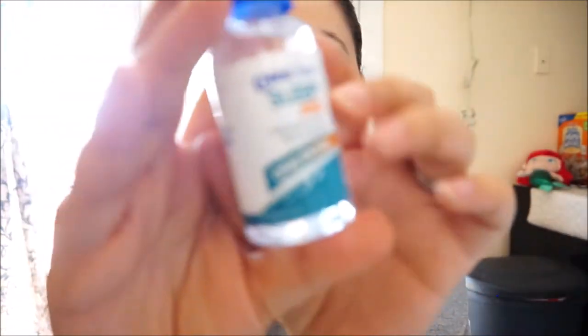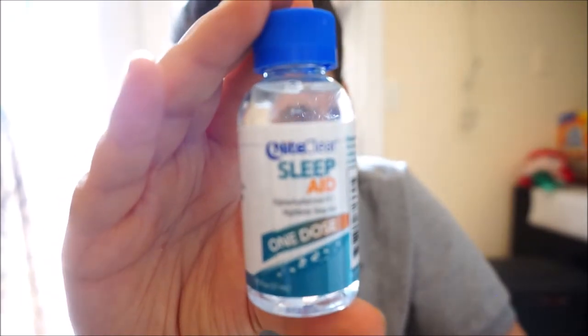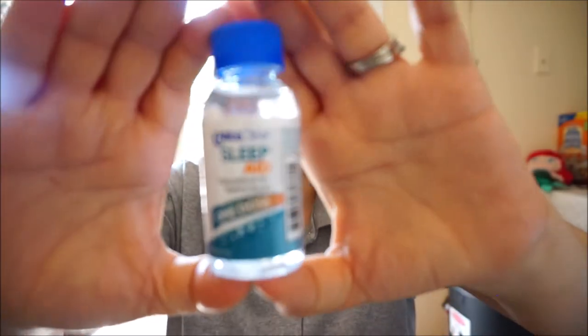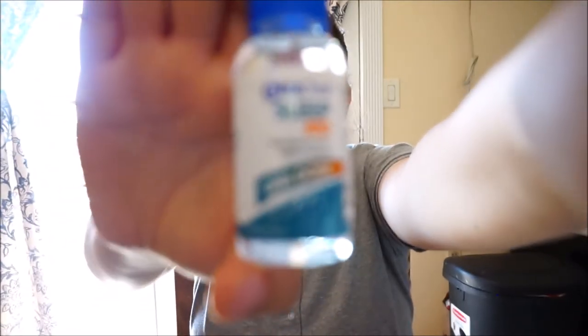The next thing is Night Clear sleep aid — one dose. It's a little bottle to help you go to sleep. It helps you fall asleep fast. My husband will be interested in this one because he has trouble sleeping, so we'll see if it works.